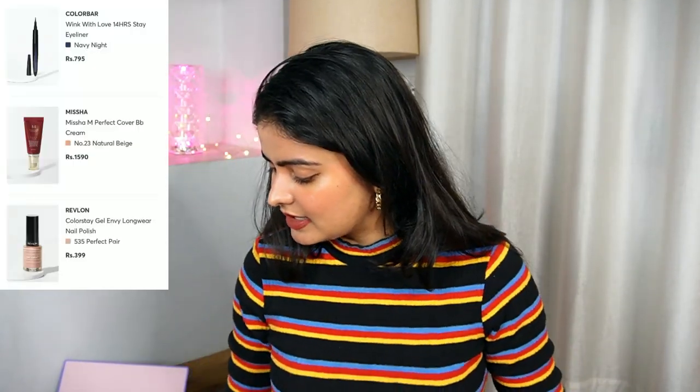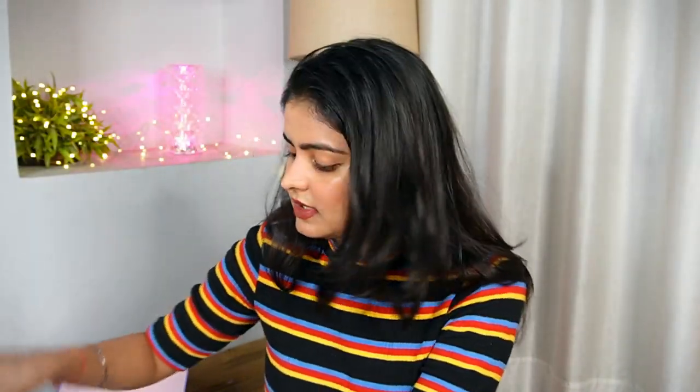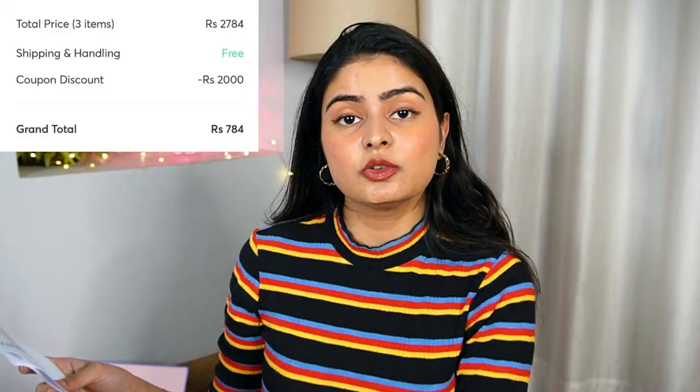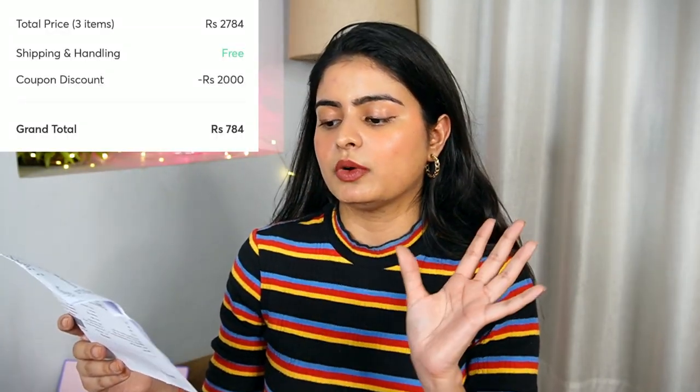So those are all the products in this particular box. For these three items — the Missha BB Cream, Color Bar eyeliner, and nail paint — I paid 784 rupees total. That is a genuinely good deal.